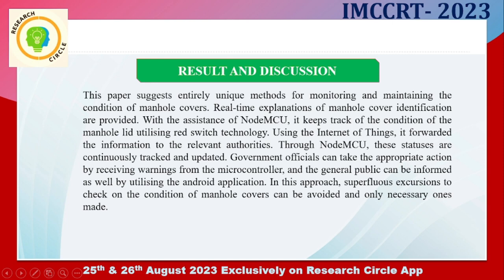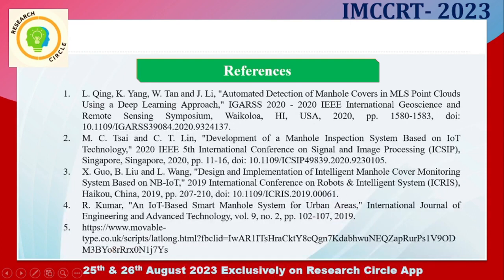In this approach, superfluous excursions to check on the condition of manhole covers can be avoided and only necessary ones made. Those are the references of our work.